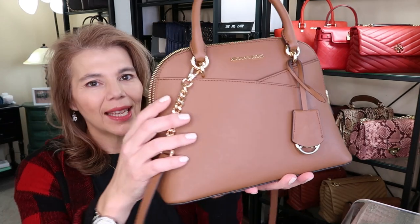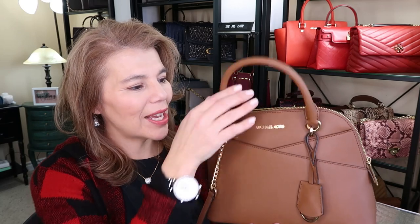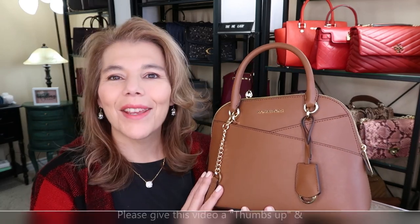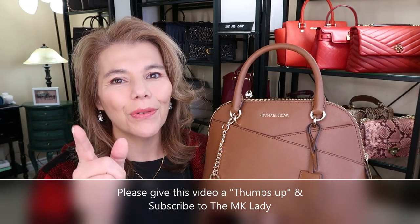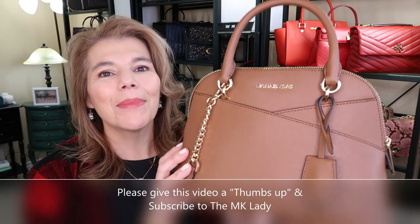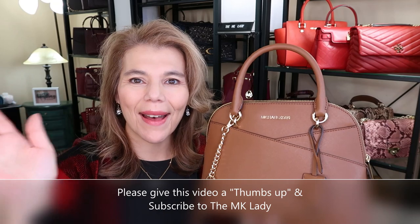I was looking at the Coach pillow tabby but I changed my mind. And that's all I have for you today — the Michael Kors Jet Set in Saffiano in the color luggage. Thank you for watching! Please subscribe to my channel The MK Lady, and don't forget to hit the notification bell so you get notified every time I upload a video. Have a great day, bye!